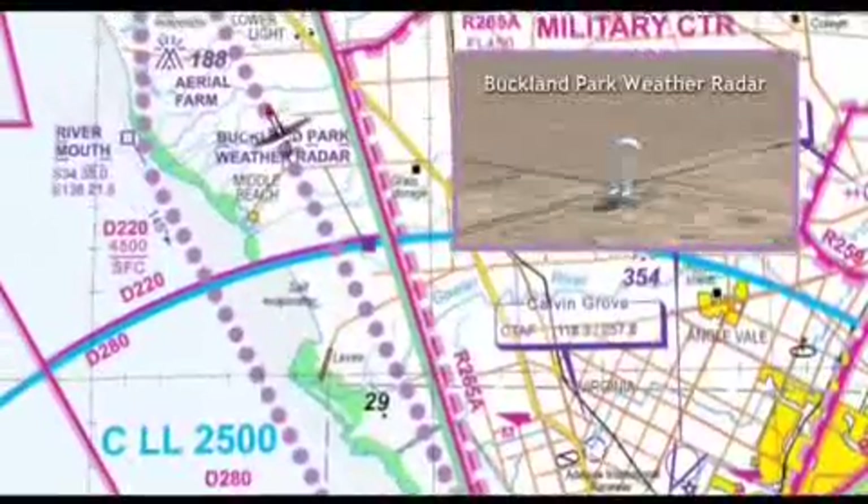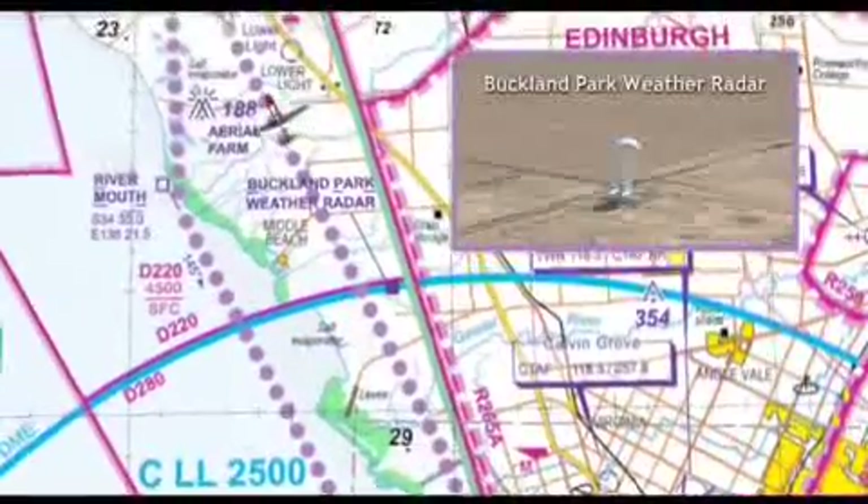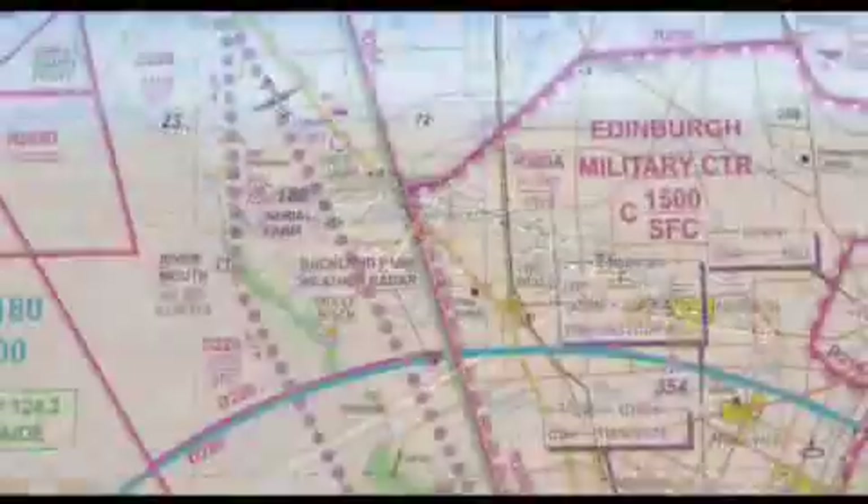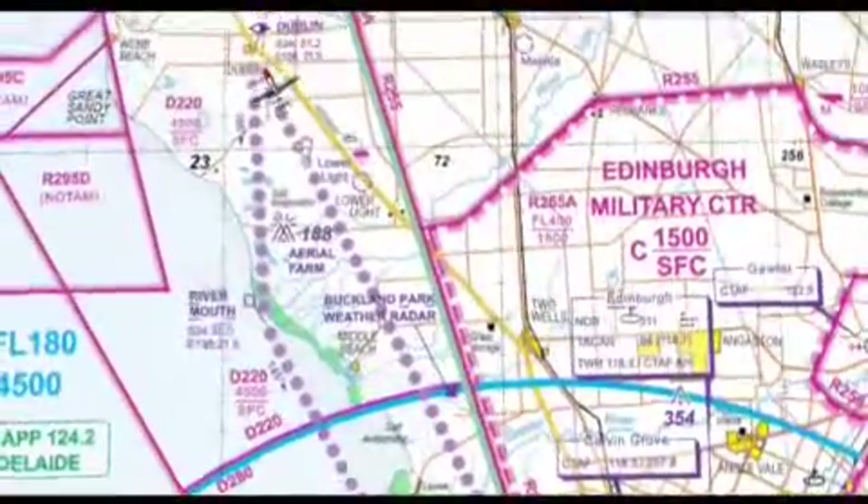Caution! Point Wakefield Road is inside the Edinburgh control zone until north of the Light River, so it's not a suitable reference for use in remaining clear. Track over land to Dublin, keeping below the CTA steps and following the VFR route marked on your VTC.